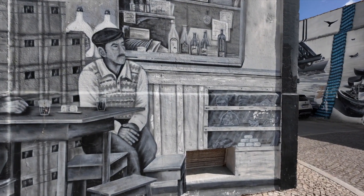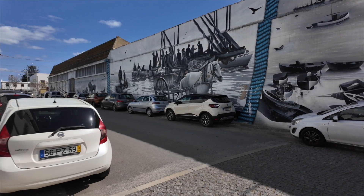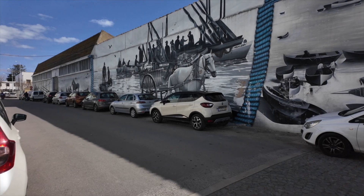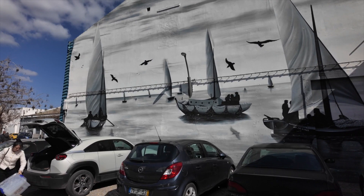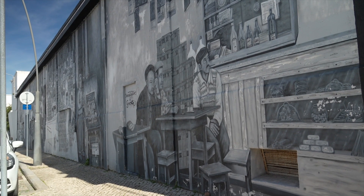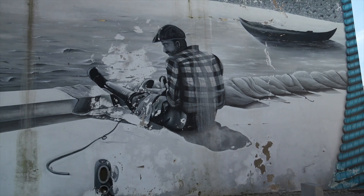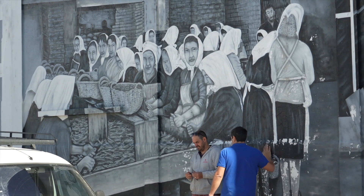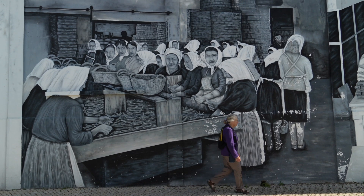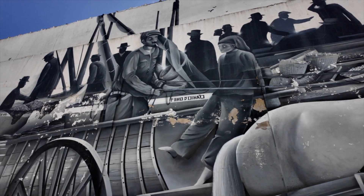After lunch, we headed to the old canning factory neighborhood. Four local artists have created blocks of stunning black and white murals based on photographs in the city archives of life gone by in this fishing port. Some of the folks depicted on these walls still walk the streets of this neighborhood.